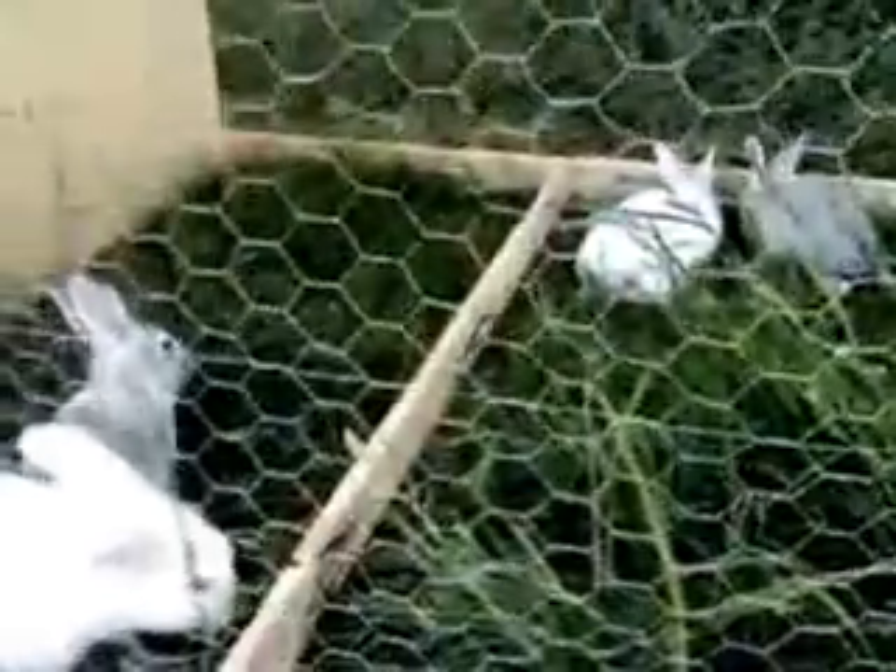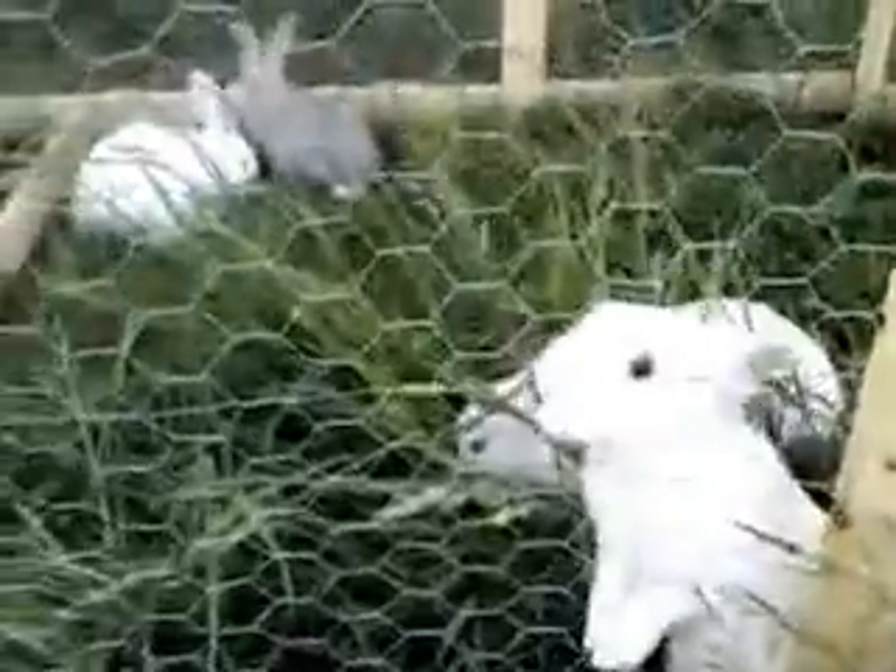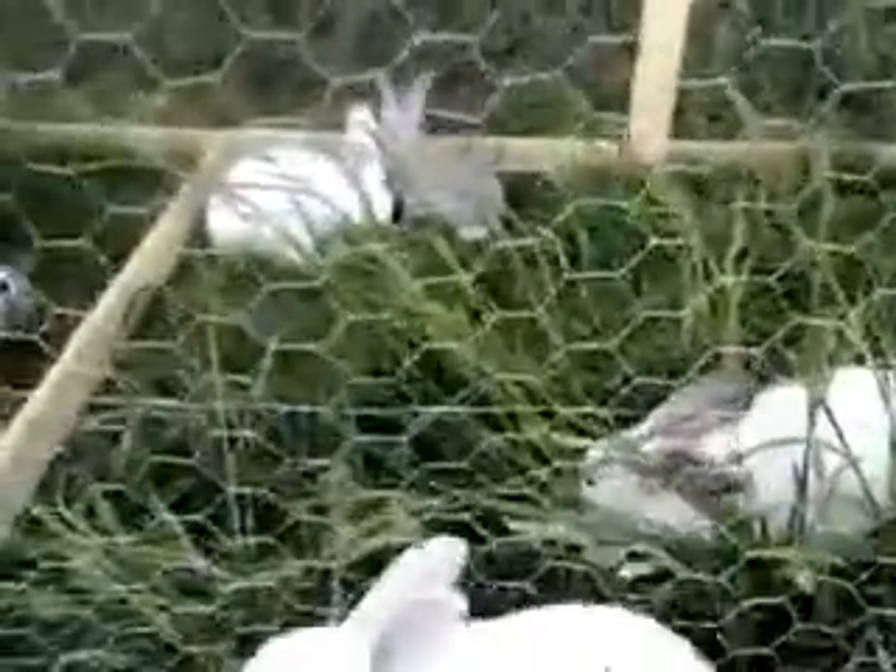In this 8x4 tractor there are 10 rabbits. A couple of these will be kept for breeding and the rest will go into the freezer in about five more weeks.